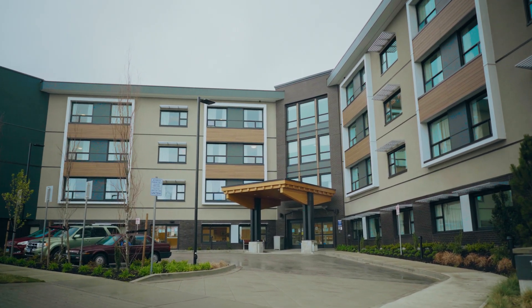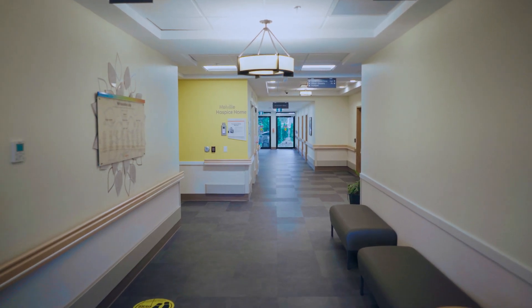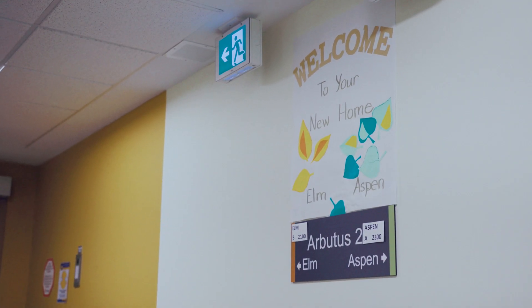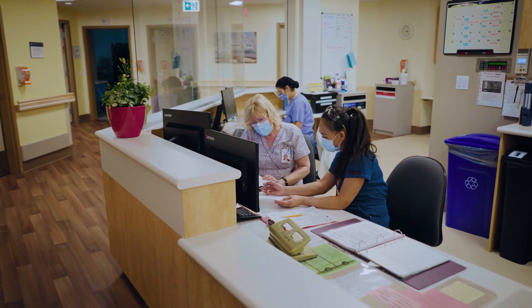The Peace Arch Hospital Foundation Lodge welcomed its first residents in April 2020. The building and the land it was built on are owned by Peace Arch Hospital Foundation, and Fraser Health operates and maintains the facility.